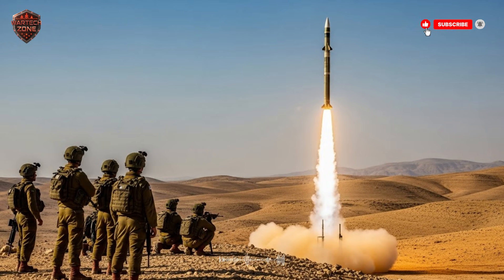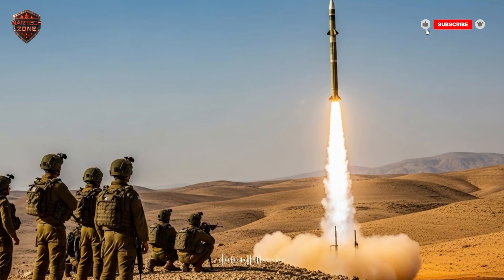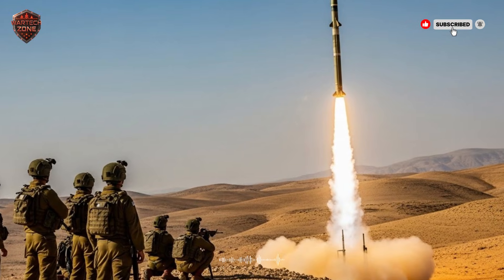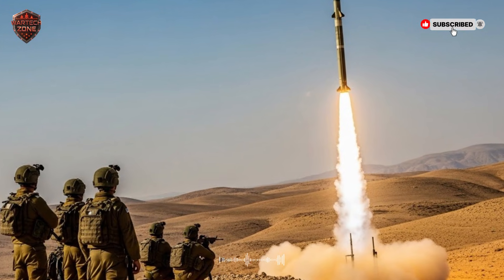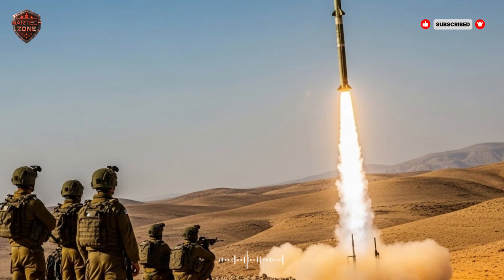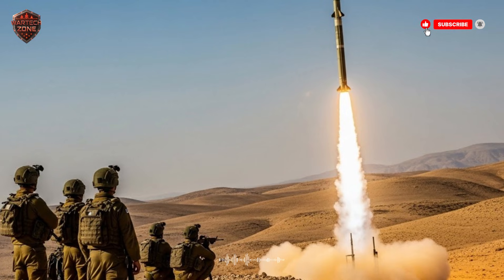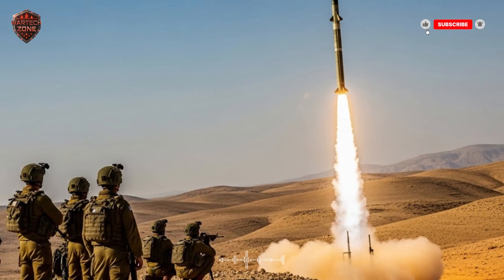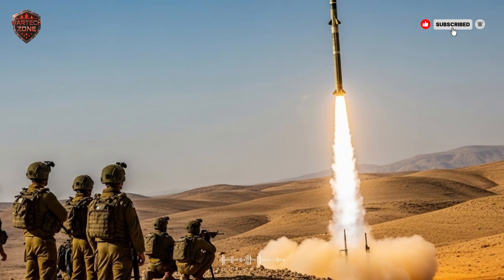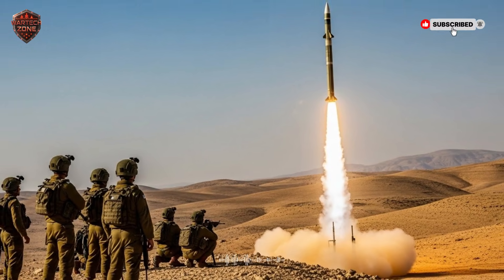Over the years, the Iron Dome has stopped thousands of rockets. Its success rate is incredibly high — over 90%. It has become a symbol of defense for Israel, the guardian of the streets. It's a system that allows life to continue even when under fire. But what happens when the threat is too big for the Iron Dome? What if the rocket is larger, faster, and can fly farther? That's when the first layer hands the problem off to the second layer — David's Sling.